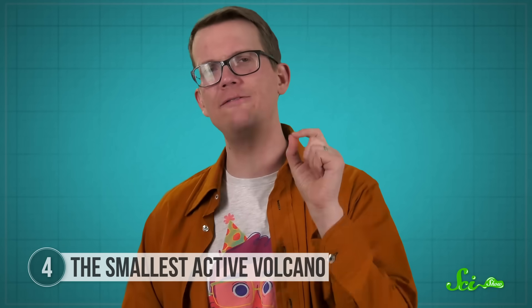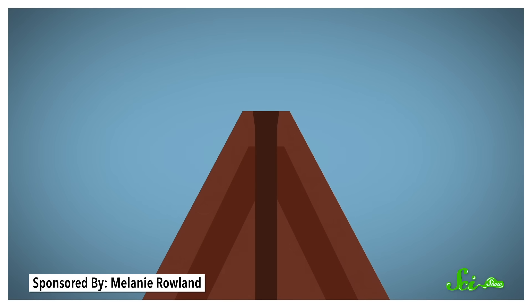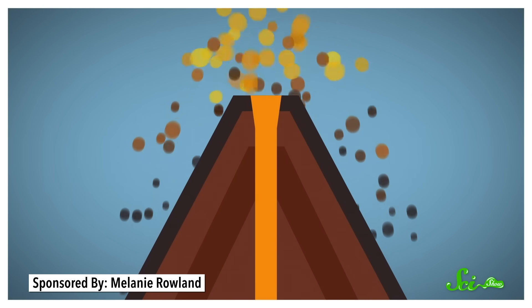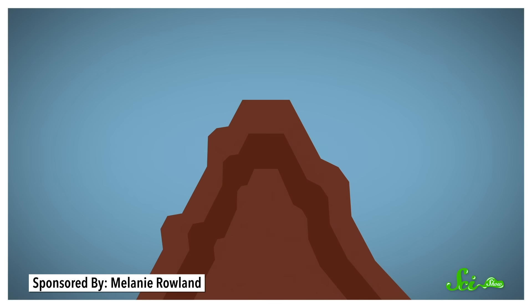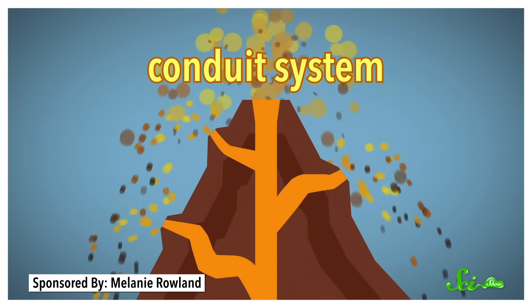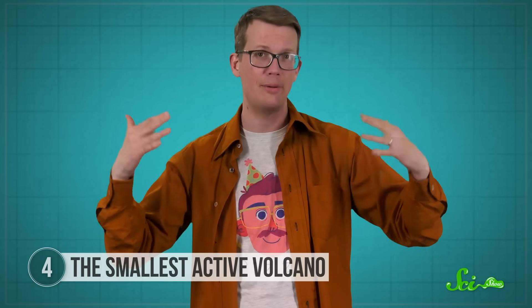That has to do with the type of volcano Ta'al is. When you imagine a generic volcano, you're likely picturing a cinder cone volcano — pretty simple explosions where lava bursts out of the Earth through a single vent, hardens, and falls around the vent forming a tidy cone with a crater. But Ta'al is what's called a stratovolcano, and it's a completely different beast. Stratovolcanoes have a conduit system — basically a system of channels leading magma up from deep below the surface. These volcanoes grow over time as different explosions dump alternating layers of lava, ash, or other debris one on top of the other.